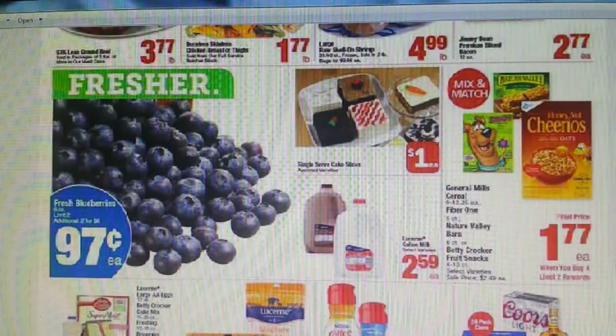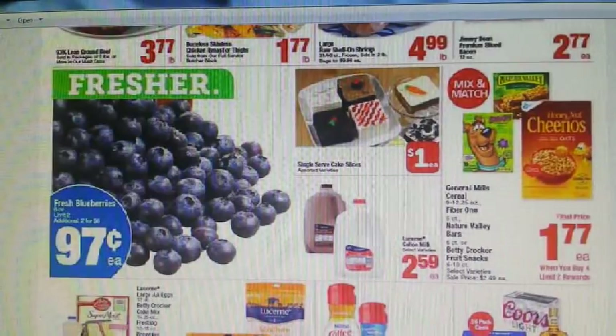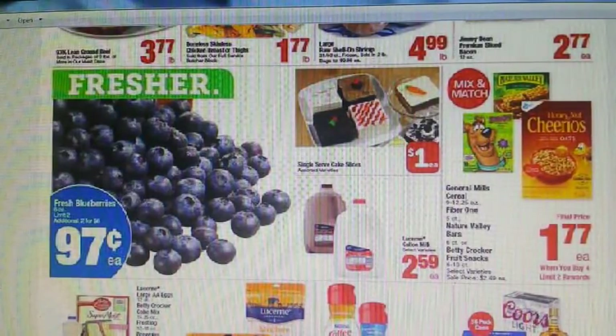For Fiber One, we have a $0.50 off two or $1 off two in the 10/22 Smart Source, and a $0.50 off two or $1 off two in the 11/12 Smart Source. Be on the lookout for a $0.50 back on two via Ibotta and Saving Star. For the Nature Valley bars, we have a $0.50 off two in the 10/15 Smart Source or a $1 off two — depending on your region — and a $0.50 or $1 off two in the 11/5 Smart Source. For the fruit snacks, we have a $0.50 off two in the 10/22 Smart Source.